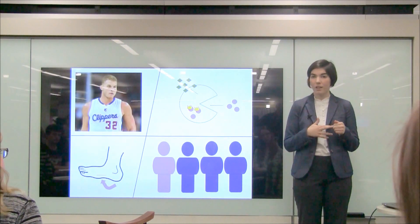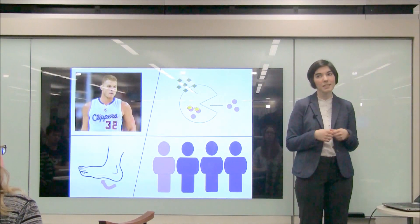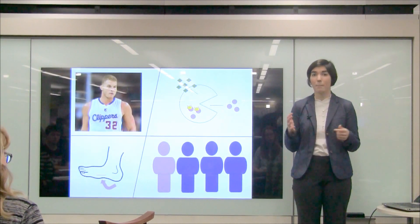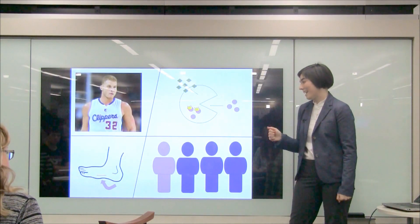Staph bacteria are the primary cause of skin infections and soft tissue infections, but they also cause more severe complications including pneumonia, sepsis, and bone and joint infections such as Blake Griffin has. So it can be very problematic.